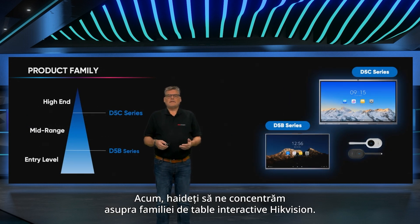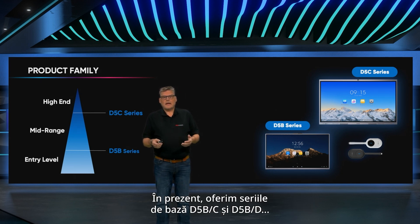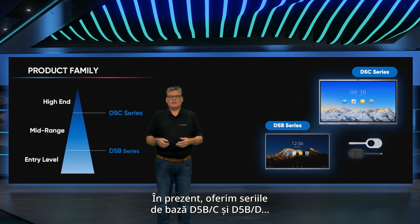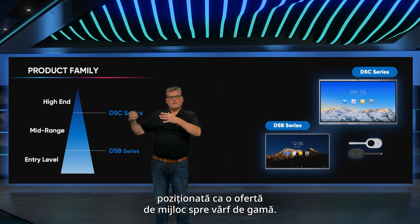Now let's dive into the Heikwissen interactive flat panel product family. We currently offer the entry level D5B-C and D5B-D series, alongside our flagship D5C, which we are excited to introduce today, positioned as a mid- to high-end offering.